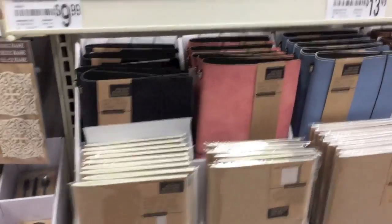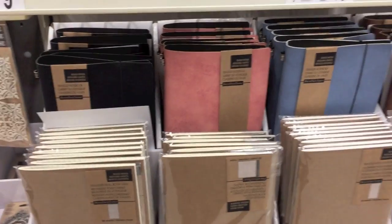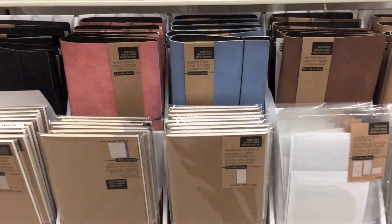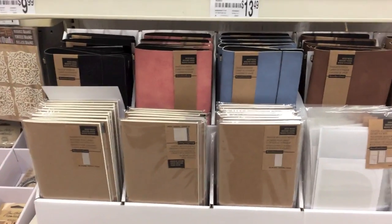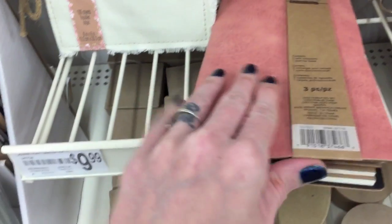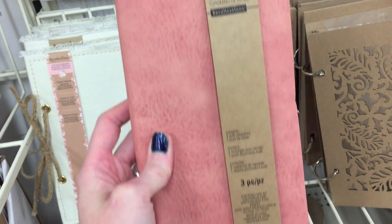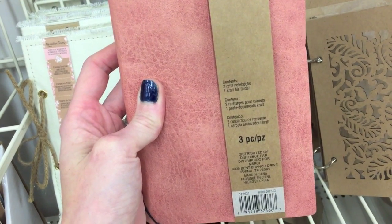Look, they have some new traveler's notebooks! This would be perfect to hold all of your traveler's notebook junk journal inserts that I make for you. I don't see a price for those but they are super cute. It has a really cool faux leather feel and it does come with a couple inserts — two refill notebooks and a craft folder.